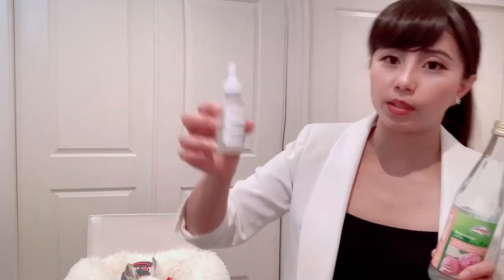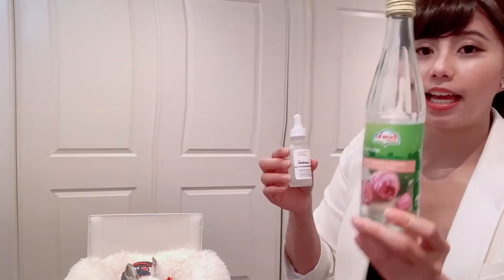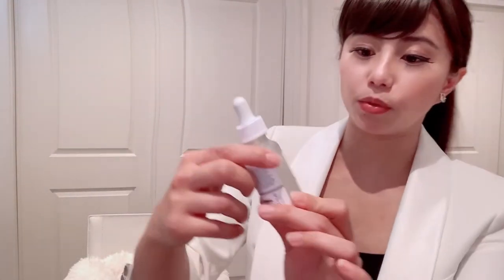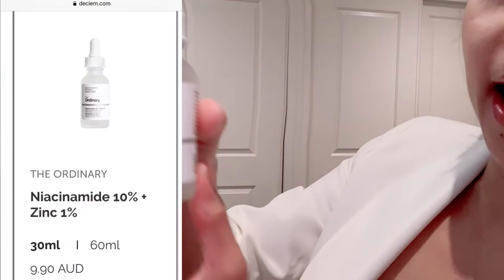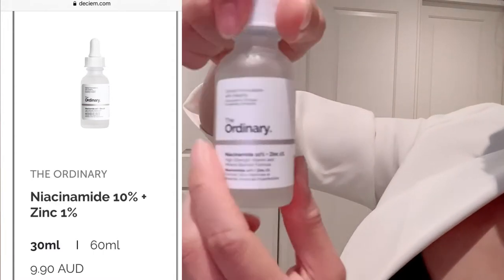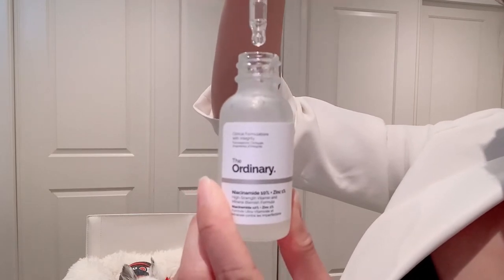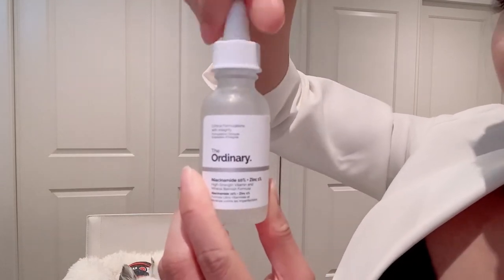I also found a way to make the thicker serum easier to apply — take some of the liquid out into another bottle and add some rose water. It can actually add another benefit for moisturising the skin. After using the Hyaluronic Acid, I will use Niacinamide 10%. This is the one I use when I have pimples. It's a little bit thicker, but I only use it around the pimple, not the whole face.